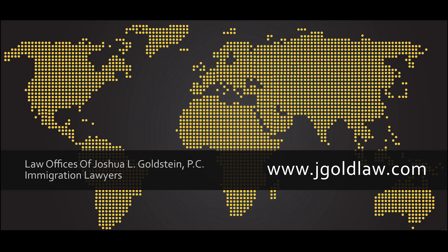Number 7, choosing the right regional center is crucial to your success, because very few of them have a proven record of getting investors a permanent green card. If you have questions about regional center investments, or are wondering whether an EB-5 investment is the right way for you to get a green card, then I'm ready to help.